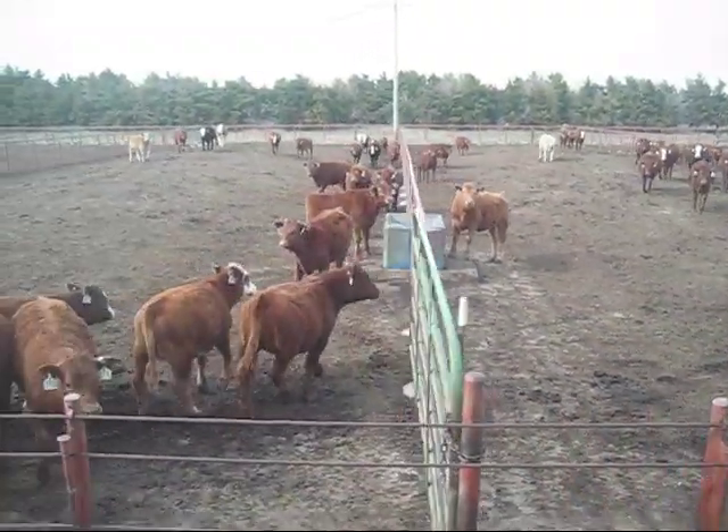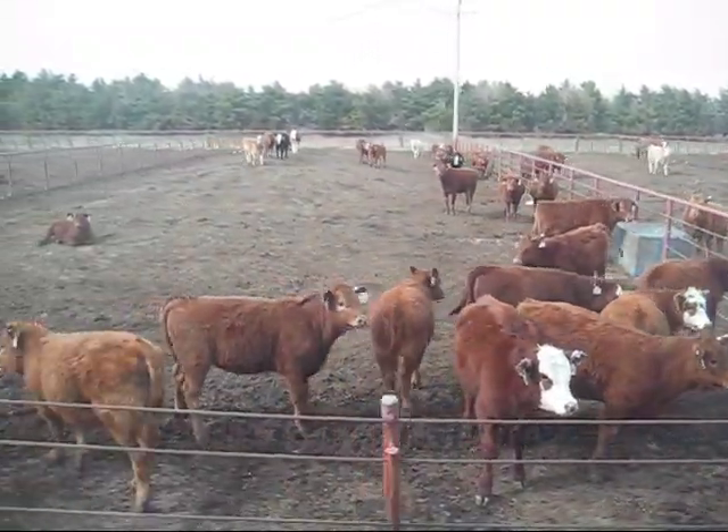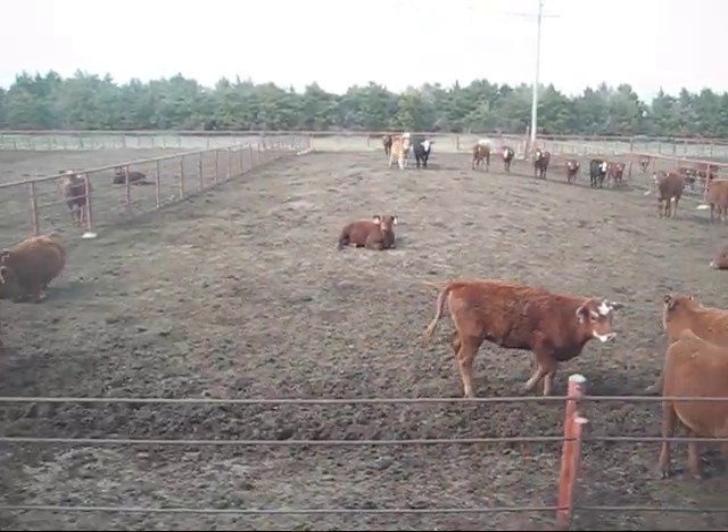My favorite part about the meat science trip was our visit to the USDA meat animal research center. It really interests me to know that the government is actually trying to help out the farmers and the beef industry by looking at research, identifying what needs to be improved, and working on how to improve that.